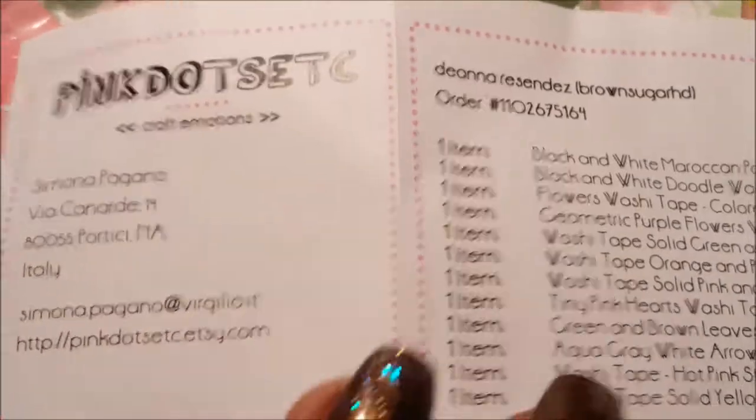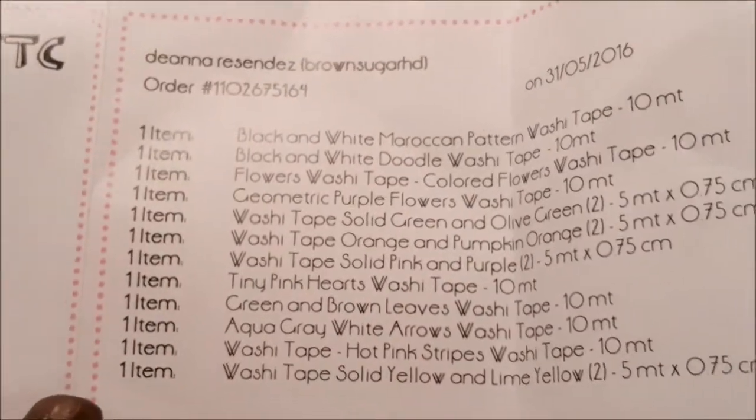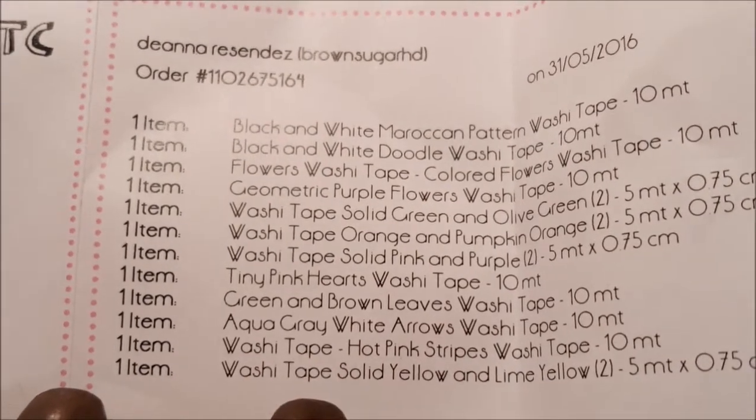Here's her Etsy website again, guys — and these are all the washi tapes that I got, with the names on them.